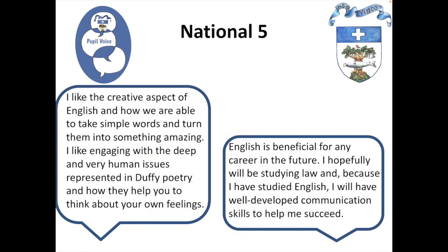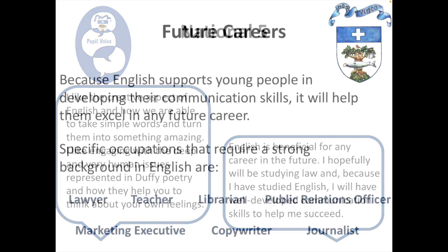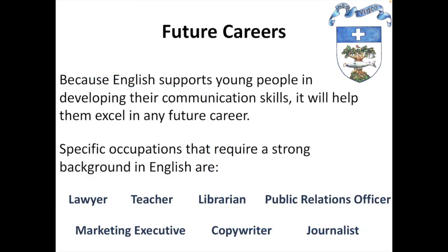There are a number of things that students enjoy about National 5, particularly the creative aspects of English, engaging with different issues that impact on humanity, and they can recognize the positive experiences and how this can help them in their future career. Because English supports young people in developing their communication skills, it can help them to excel in any future career they choose to pursue. There are specific occupations that require a strong background in English, including but not limited to becoming a lawyer, a teacher, a marketing executive, and more. All of these are opportunities that young people will have if they study English to a high level and really apply themselves to their studies.